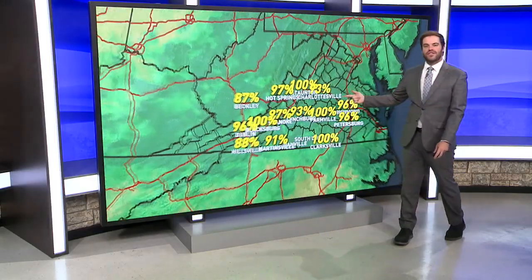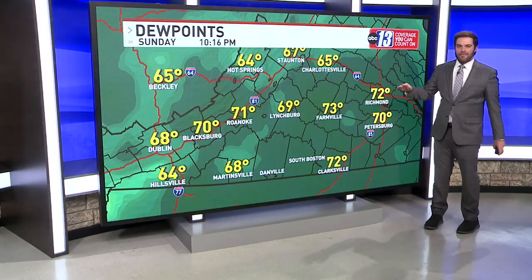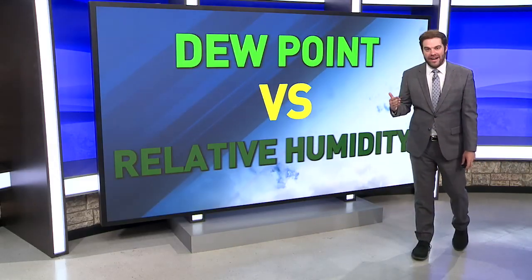No bones about it — it's been a very humid start to summer, and it's only June. Right now we've got humidity levels chopped full of humidity from Florida all the way up to the US-Canadian border. There are two ways we measure humidity: one is the relative humidity, and the other is the dew point temperature. But which one of these is a better representation of how to measure that humidity?